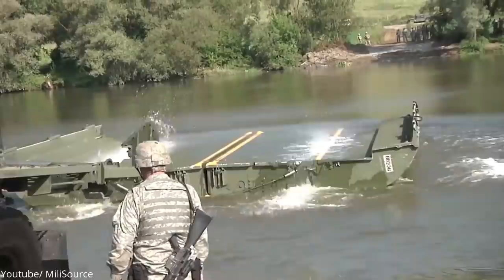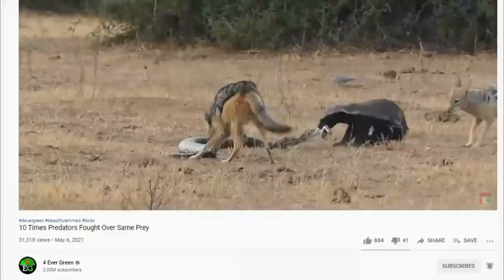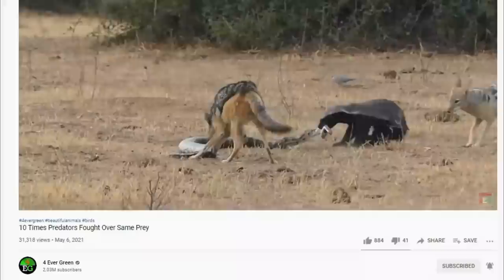And that's it for the 20 most advanced technologies and vehicles that help the military do unbelievable tasks. Which of these was the most captivating and advanced according to you? Let us know in the comment section below. And if you found this video interesting, you should definitely check out our video on 12 times animals fought over the same prey.